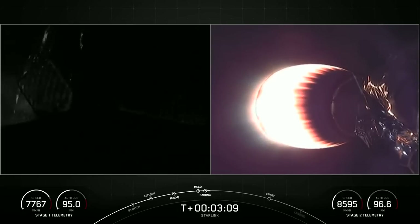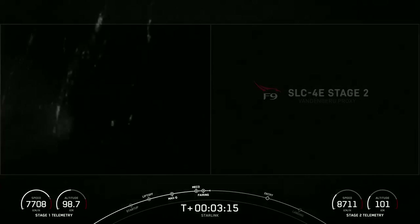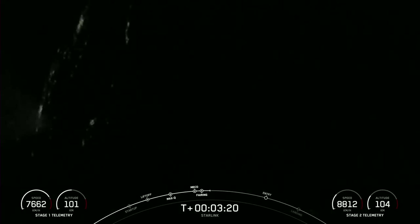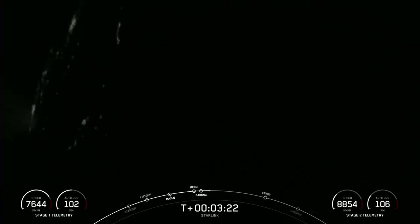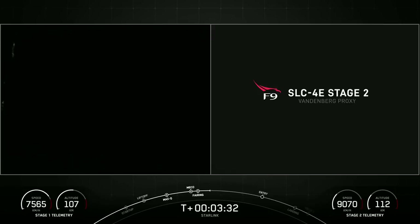Today marks the third flight for both of those fairing halves and we will be attempting to recover them once they fall back to Earth with the help of our recovery vessel NRC Quest. The western coast of California is just coming out of view on the left-hand side of your screen with those city lights in the background.